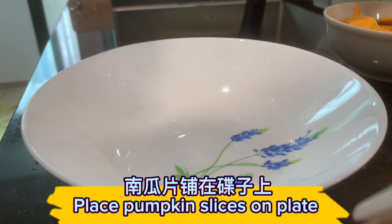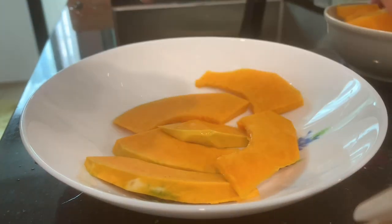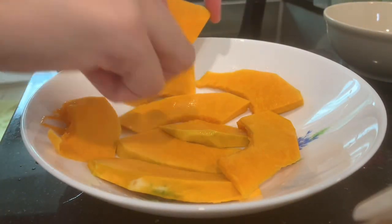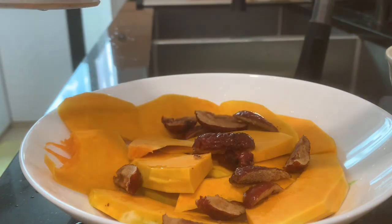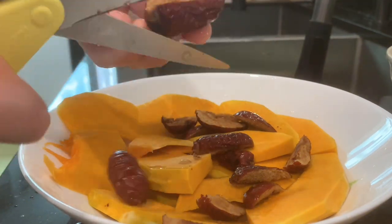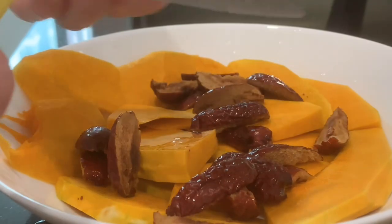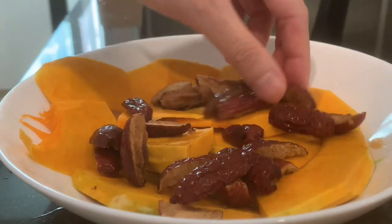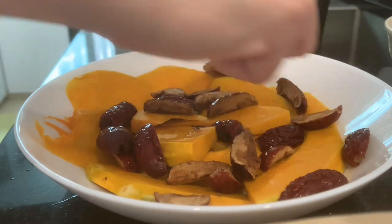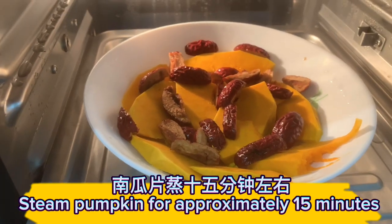Place the pumpkin slices on a plate. Cut the red dates into slices and place them on top of the pumpkin slices. Steam the pumpkin for approximately 15 minutes.